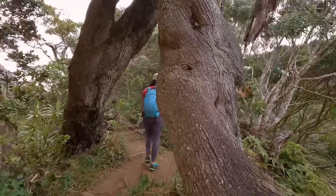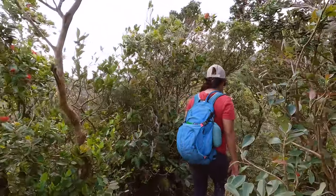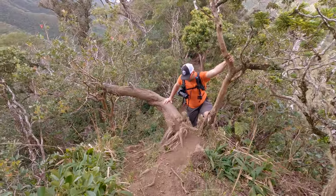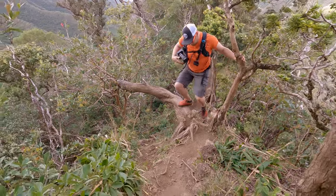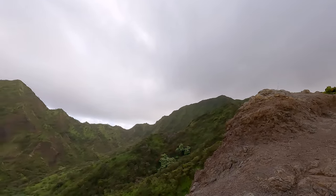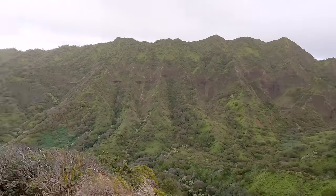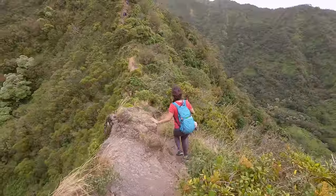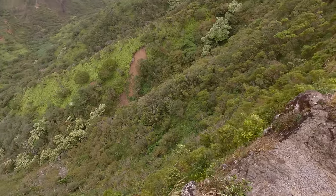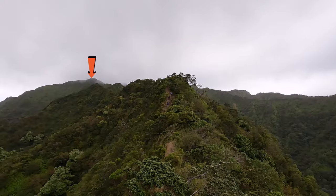We are now starting to leave the cover of the trees and head out onto the more exposed ridgeline. As you can see by the leaves it's getting way more windy already. That can make for some really interesting times when you're on sections of the ridge that are only a couple of feet wide. On both trips up the ridge there were occasions where I had to grab onto V or she had to sit down to keep from blowing off the side.